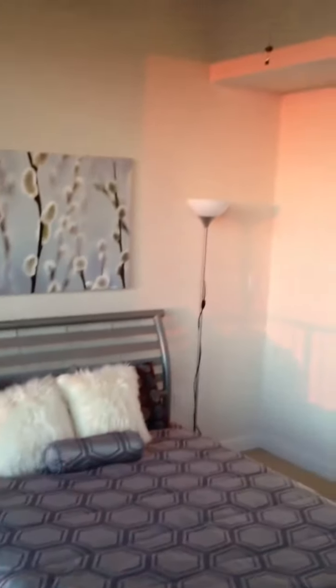What I like about this condo — we've got this floor-to-ceiling glass in here, and then your bedroom is sort of forced up against all the windows as well.